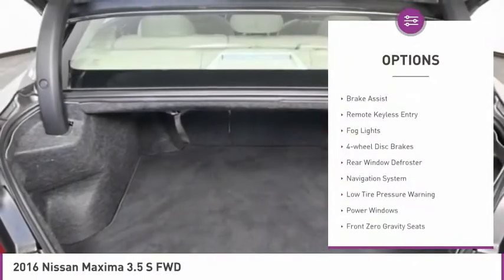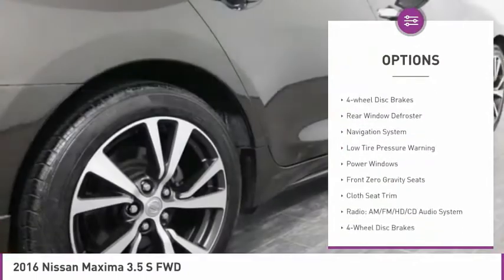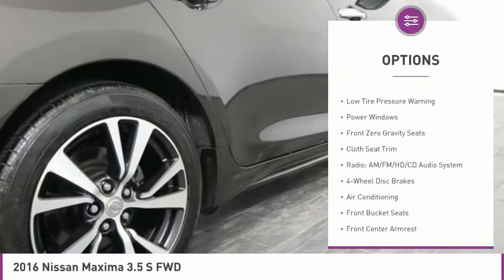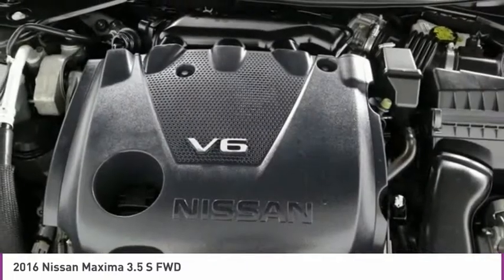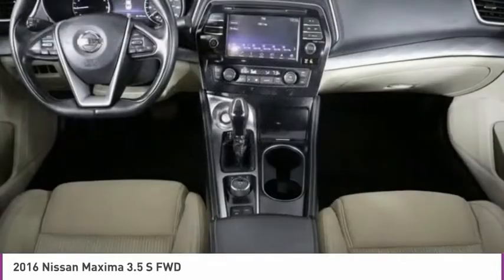Electronic stability control, alloy wheels, brake assist, remote keyless entry, fog lights, four-wheel disc brakes, rear window defroster, navigation system, low tire pressure warning, power windows.